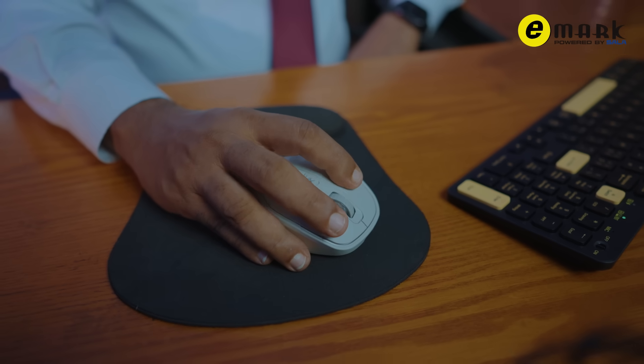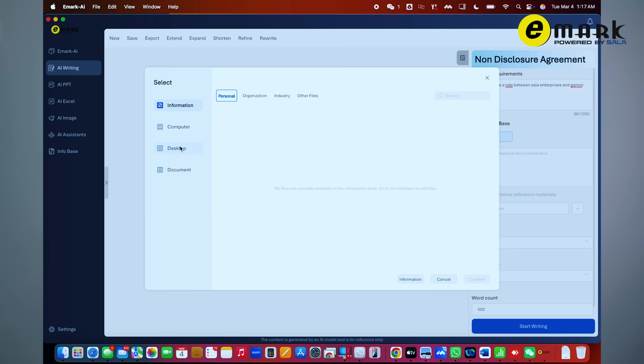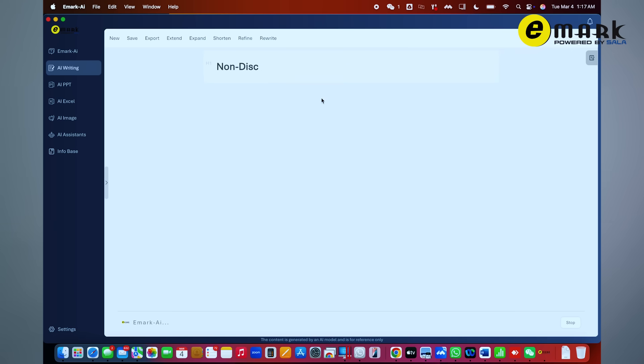Stay in control of your data. The AI-powered mouse ensures that all your information remains securely stored on your computer, providing privacy and peace of mind while enhancing efficiency. These features are also important to CEOs and business leaders. Secure data storage: your information stays on your computer, ensuring privacy.